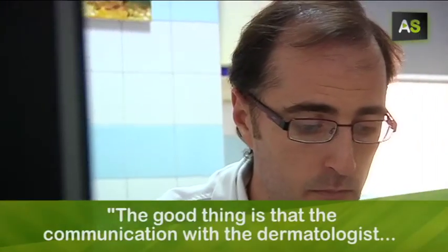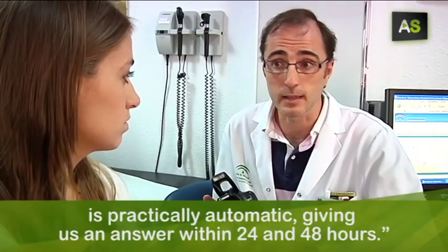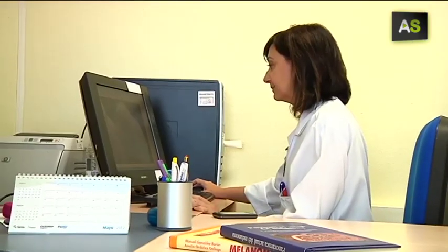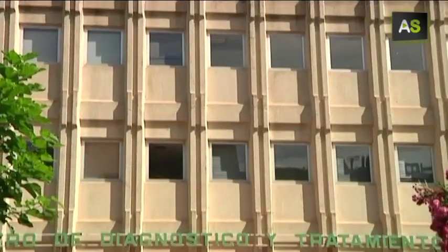The good thing about it is that the communication with the dermatologist is automatic — in practically 24 to 48 hours we get a response. The pictures sent from this health center in Camas, a town in the province of Seville, arrive immediately to the dermatology unit of the Virgen del Rocío Hospital in the city of Seville.